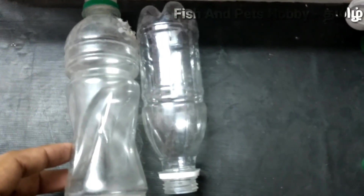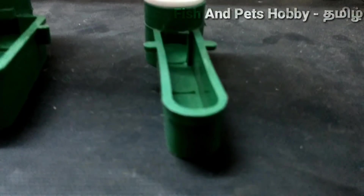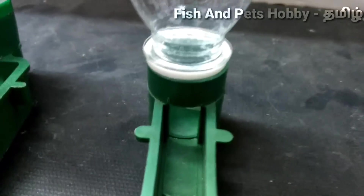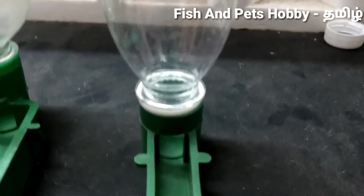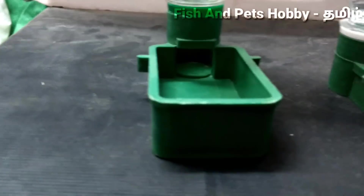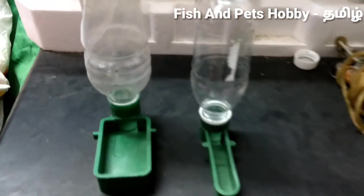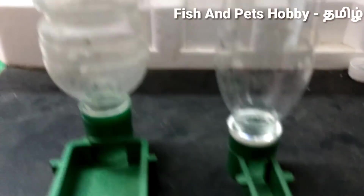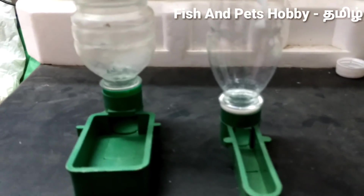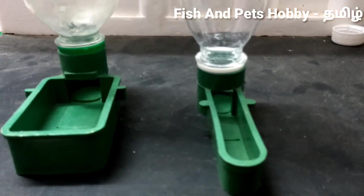If you look at the market, you can fix it in the market. The affordable rate is that you can choose that rate. If you look at the market, you can use it in the market.